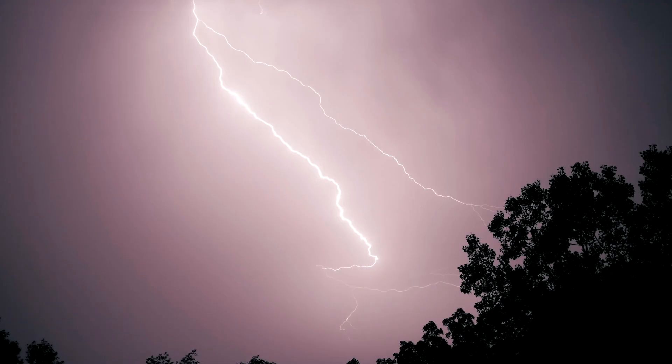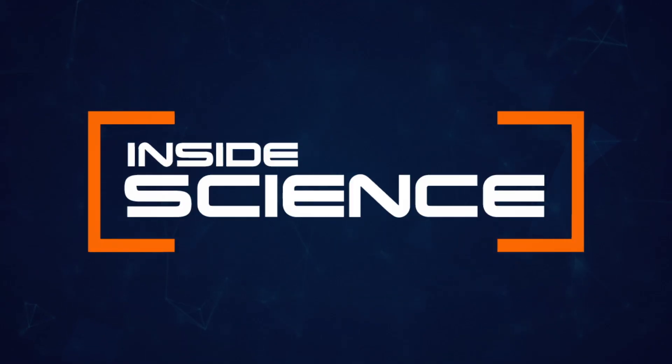Do you know the difference between a regular lightning bolt and a super bolt? Inside Science.